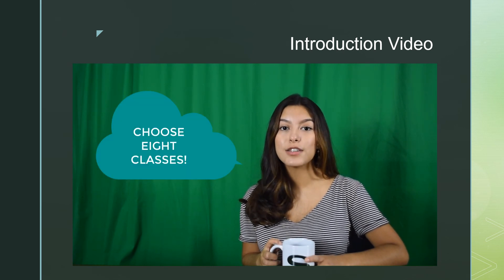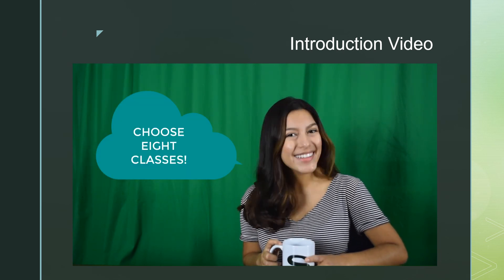You will need to choose enough classes to fill eight slots on your schedule. Now let's get started!